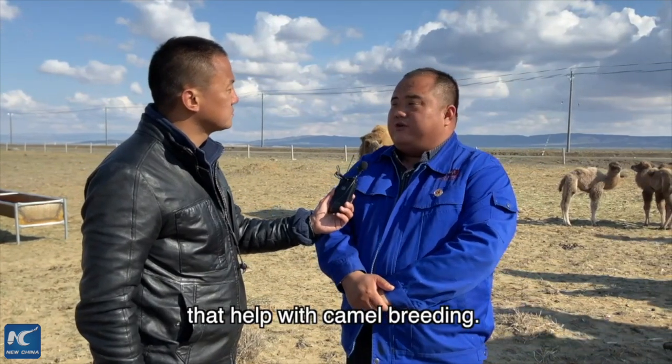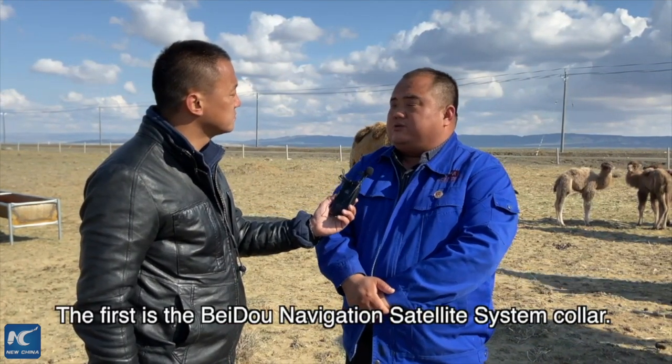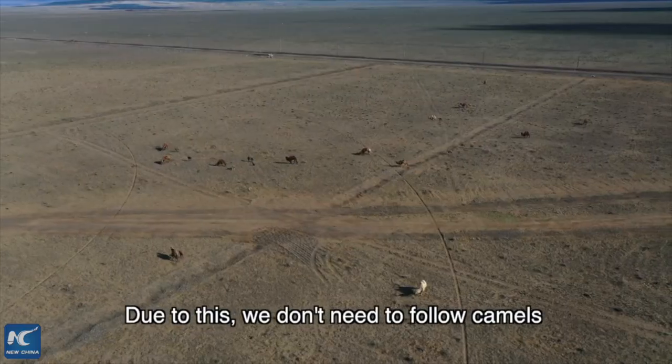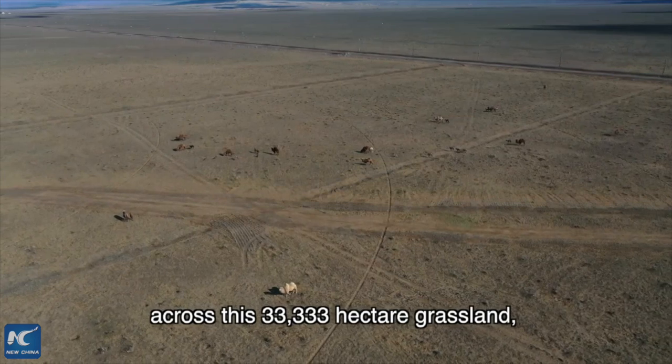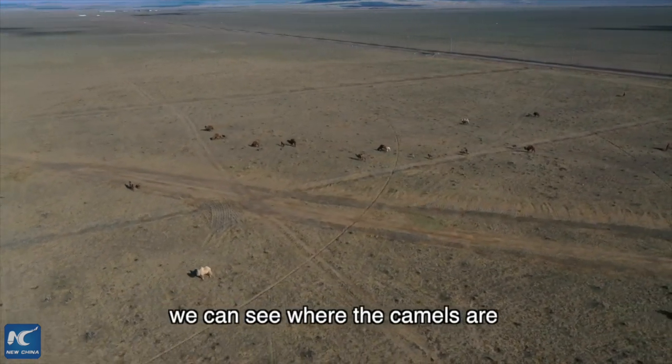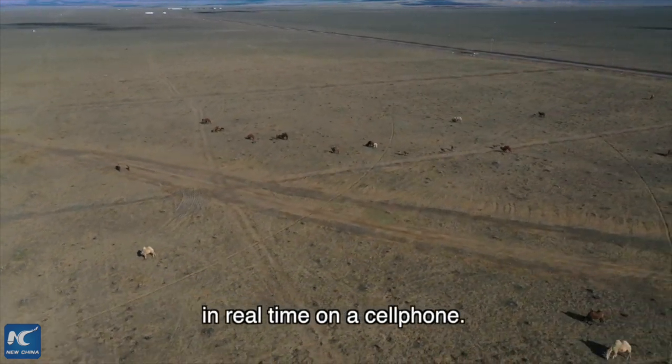There are two ways we manage the camels. The first is a collar equipped with a Beidou GPS positioning system. When the camels are grazing in the natural pasture 50 meters behind us, we no longer need to follow them back and forth every day. We simply check our phones at home to see the camels' real-time location.